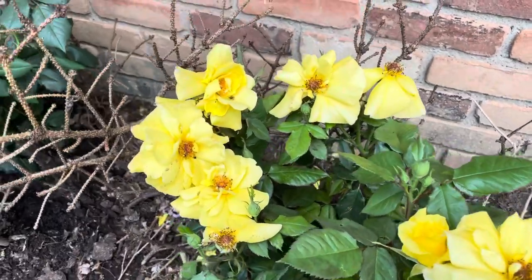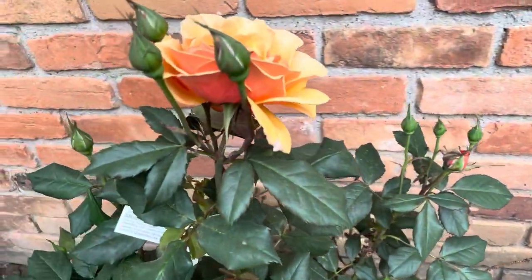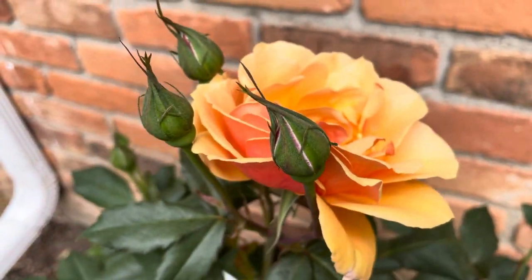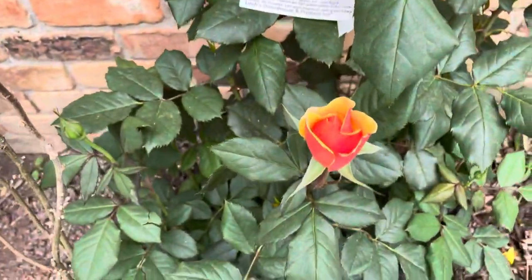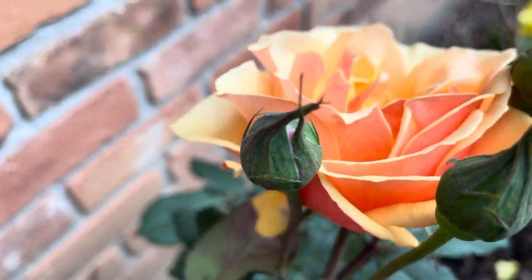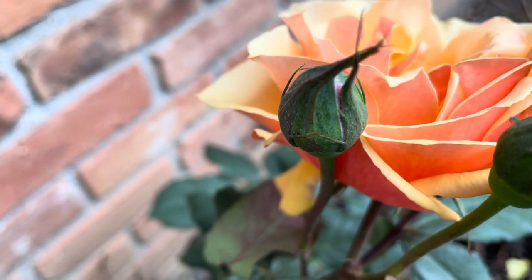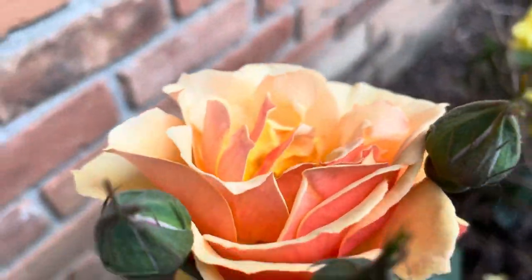Hi guys, welcome to my channel, Kenabuhin America Vlog. In this video, I just want to share with you how pretty the roses are here. They have different names — although they're all roses, this one is called 'About Face' and they call this one a Grandiflora rose. It's really pretty guys, look at it!